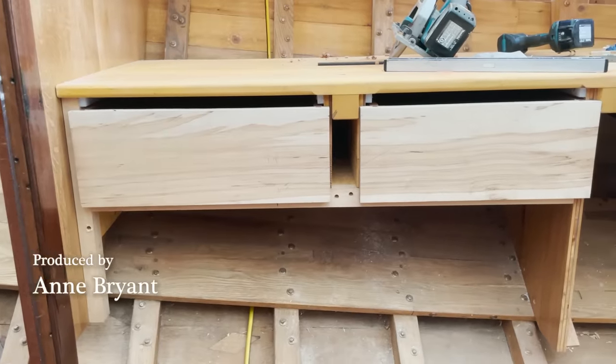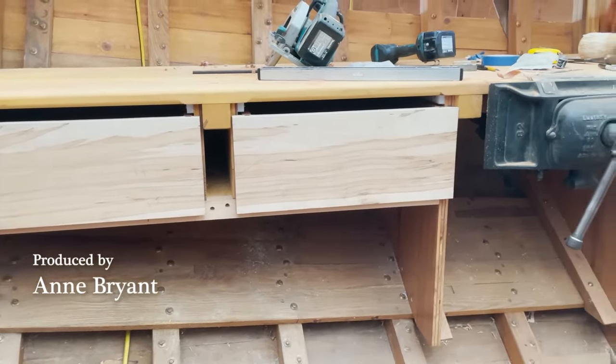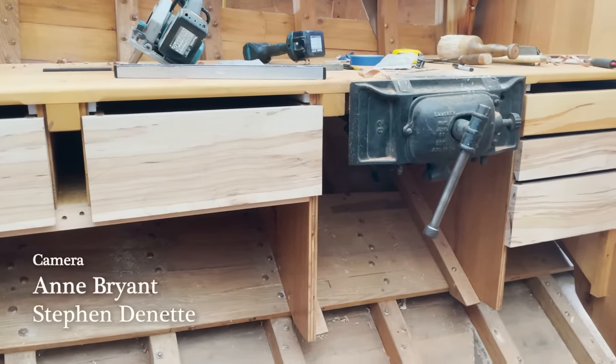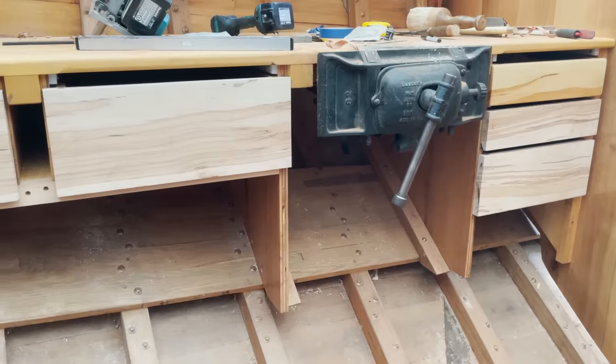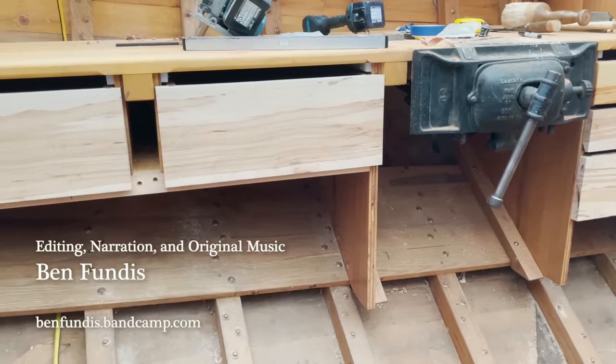These are the drawers. The last thing I need to do is glue on little maple stops and then they're going to be ready for sanding and sealing.